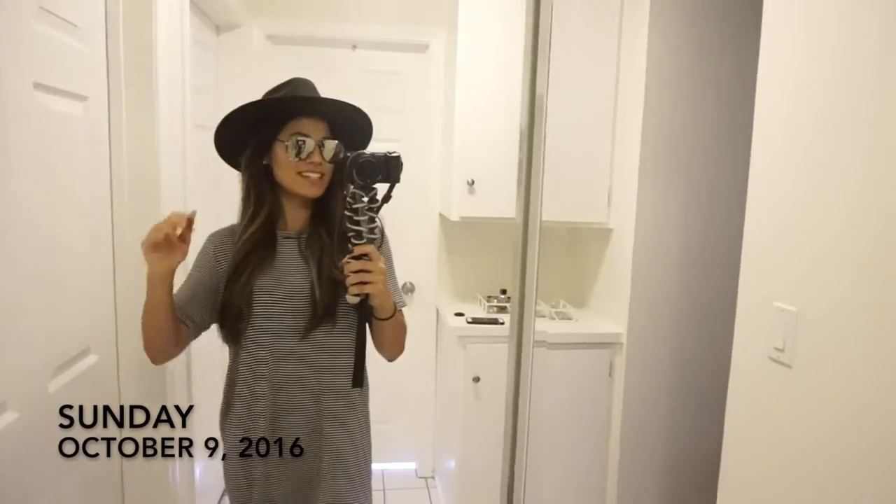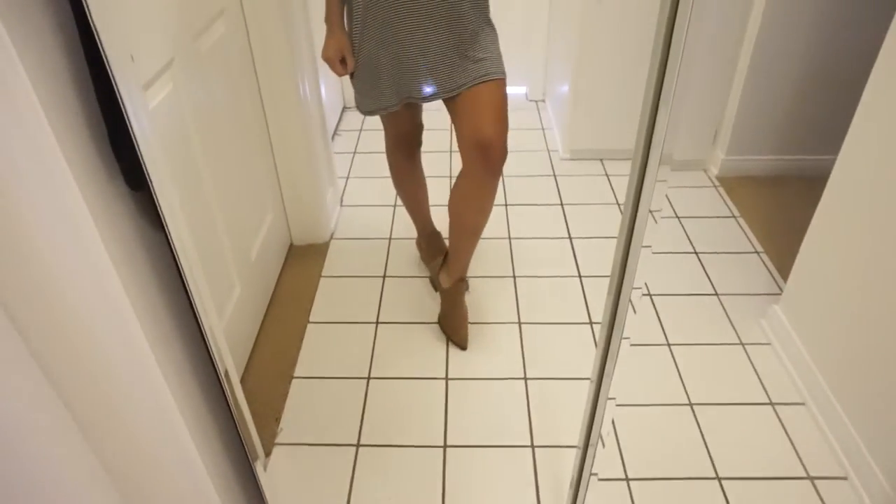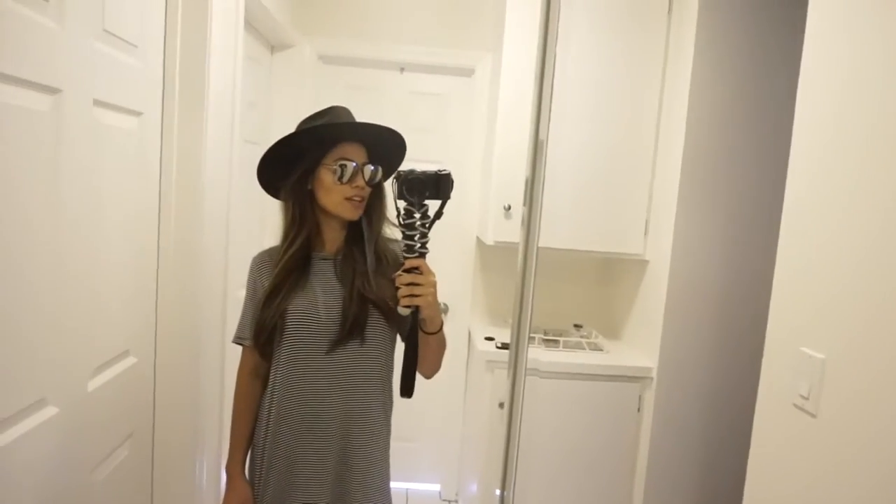Outfit of the day: I got my hat, a little mini t-shirt dress, and my shoes. Going to get lunch now.